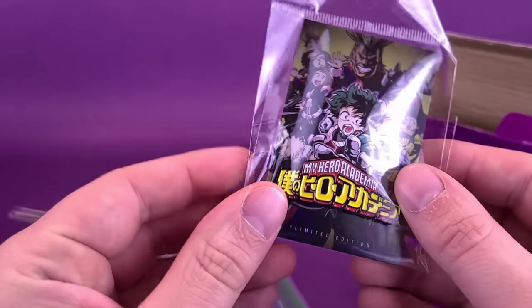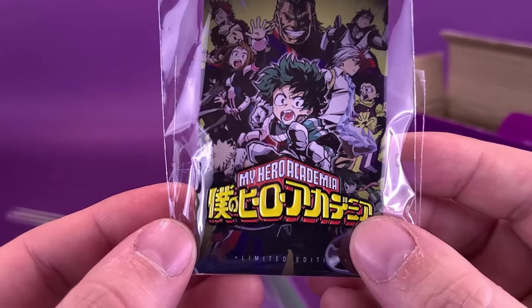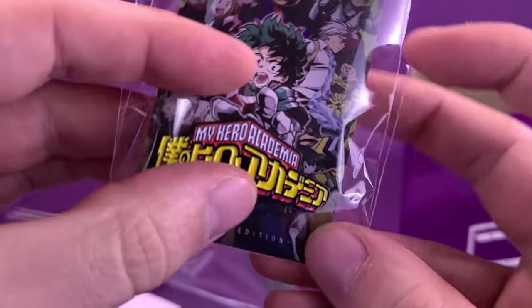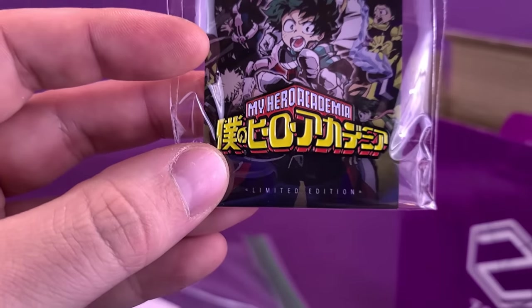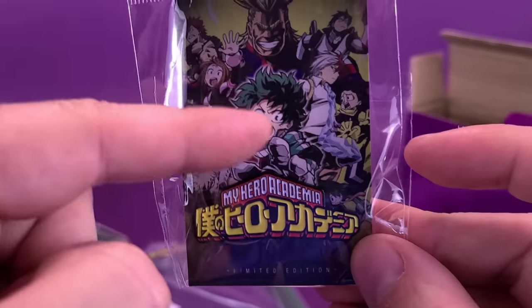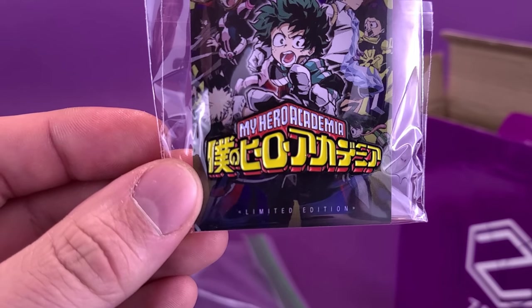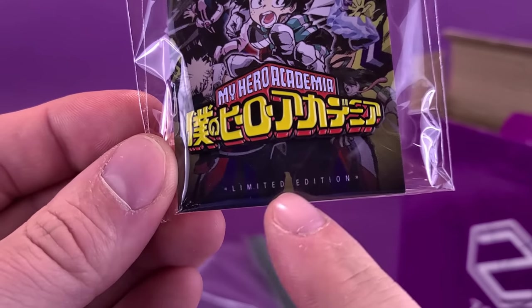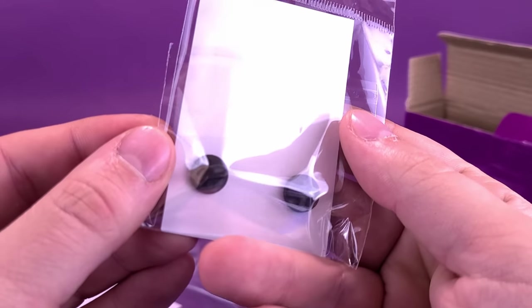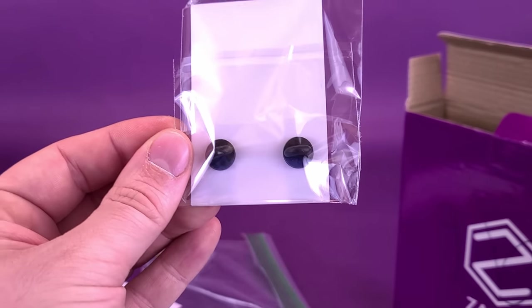Next we're going to have a look at My Hero Academia. Now don't let this fool you — it's just the logo, and I actually really like when we get pins where they're just the logo. You know, that's good if you want to have a lapel pin, for example. This is the limited edition My Hero Academia pin, and there's what it looks like on the back — two backings this time.